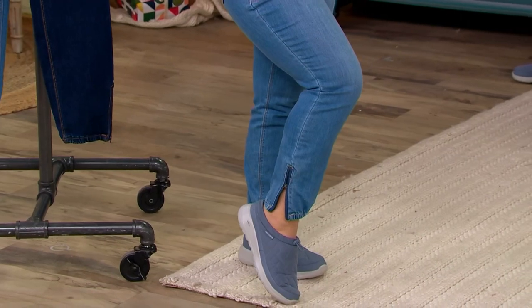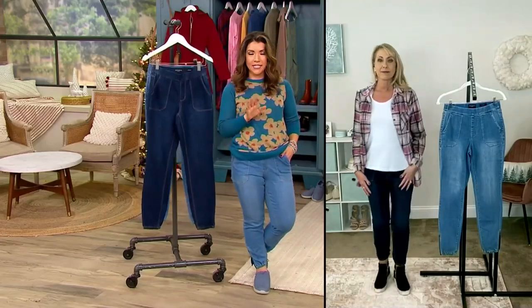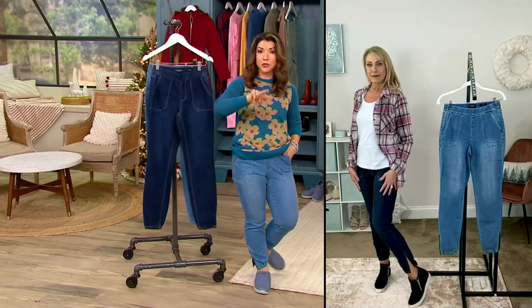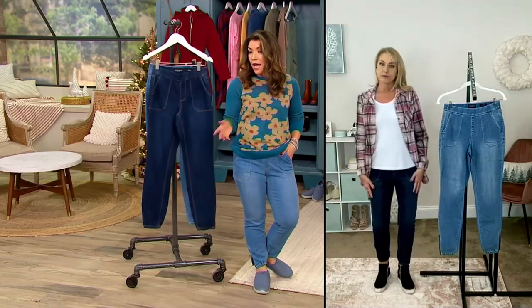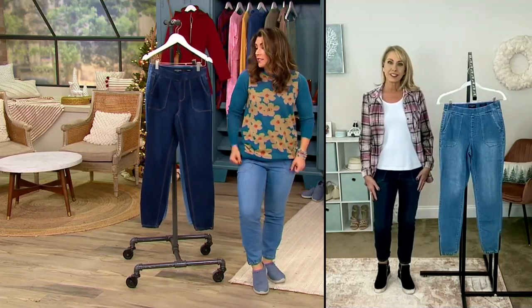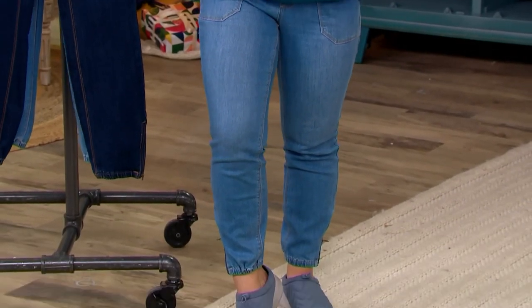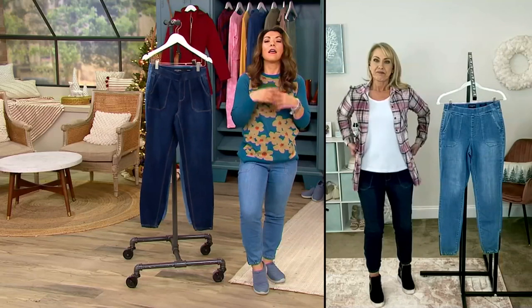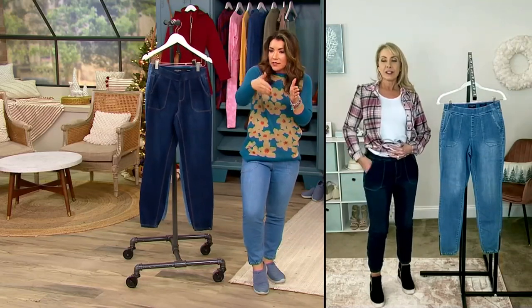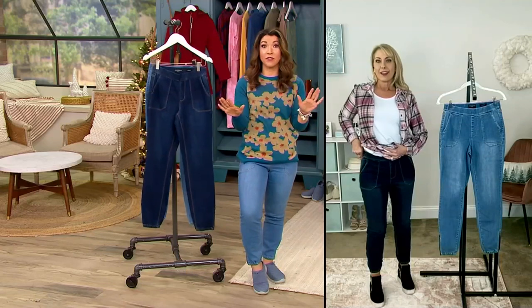With Susan Graver pants, I hover between a two and a four. I wore the four today and honestly it was just to get them over my hips. So if you're a little more curvy like me, I would go up one size. I went with the four and they fit perfectly.